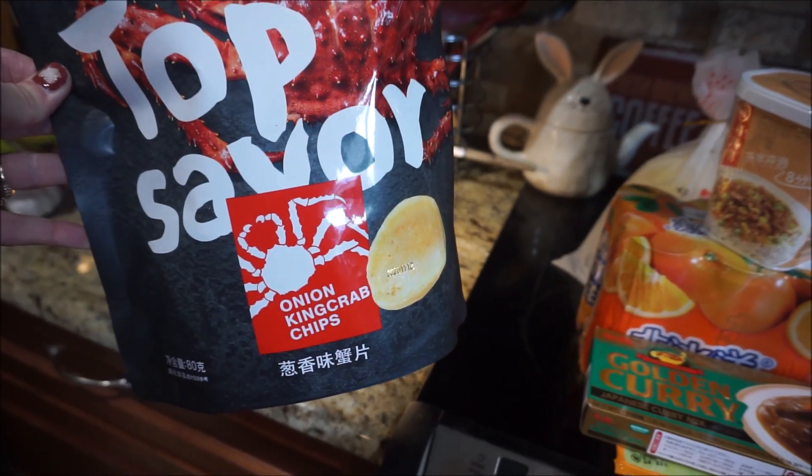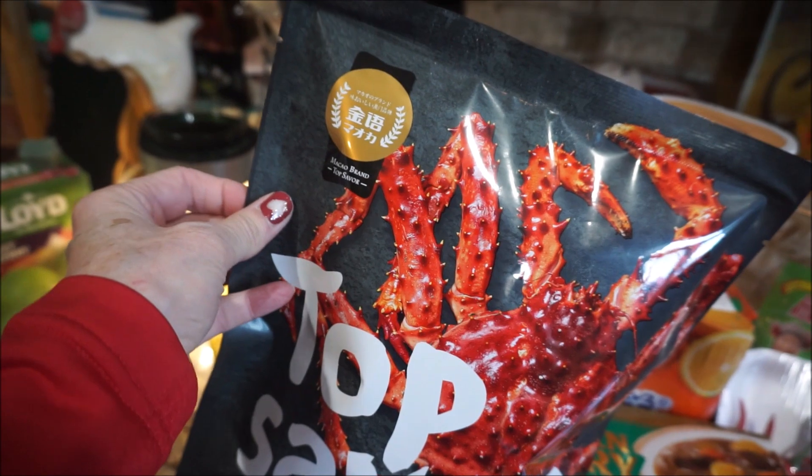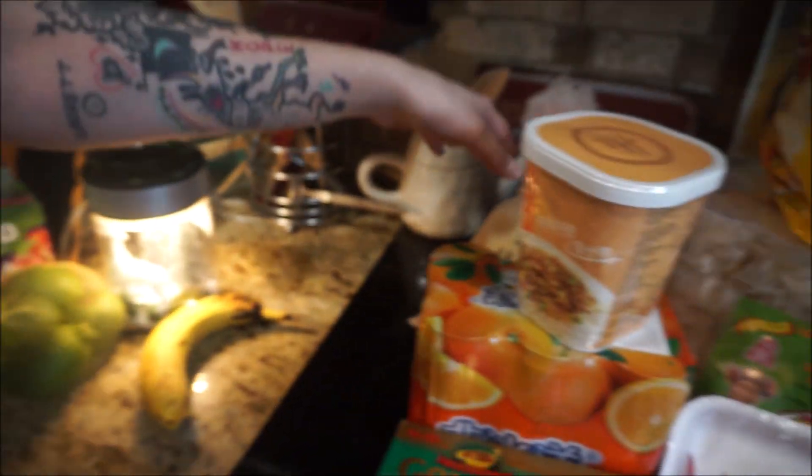You're excited about these. So Top Sabre Onion King Crab chips — it looks like it probably won some kind of award or something, that little label up there.